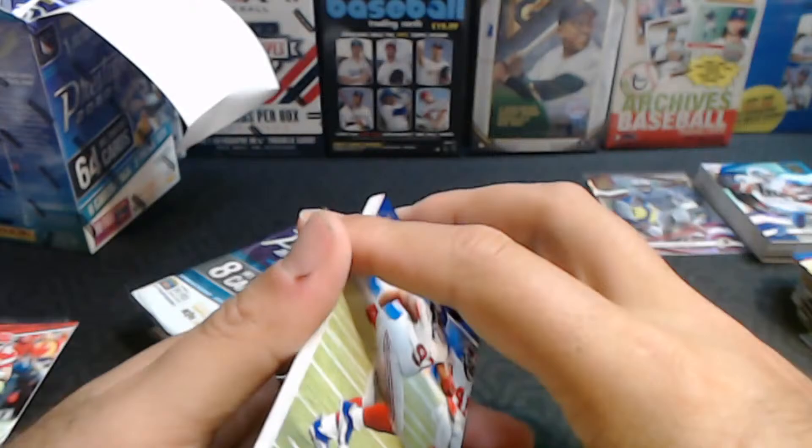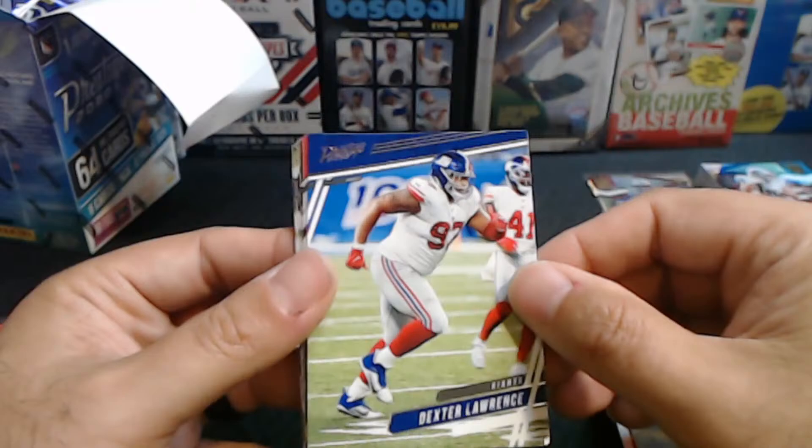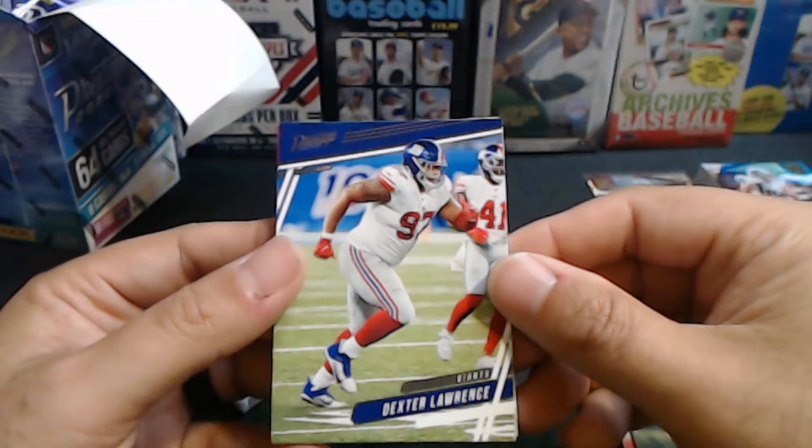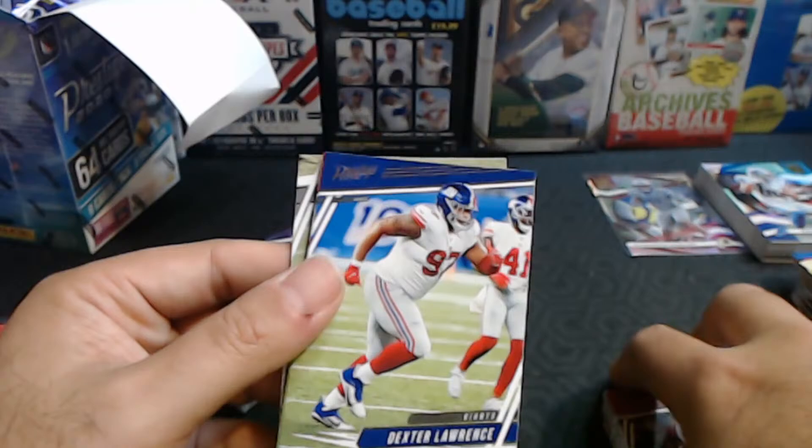The only place I've seen with a purchase limit was a Target down in southern Indiana, right on the border to Louisville. But I don't think there was anybody there to enforce it — I actually grabbed more than the limit, went through self-checkout, and it rang up fine. So I don't know if it's actually deterring anybody.